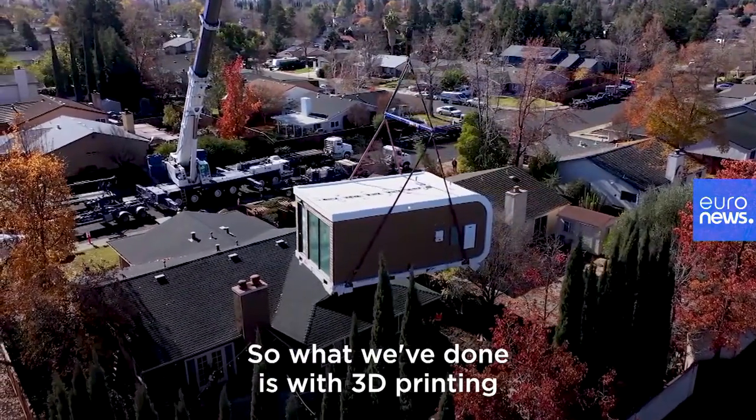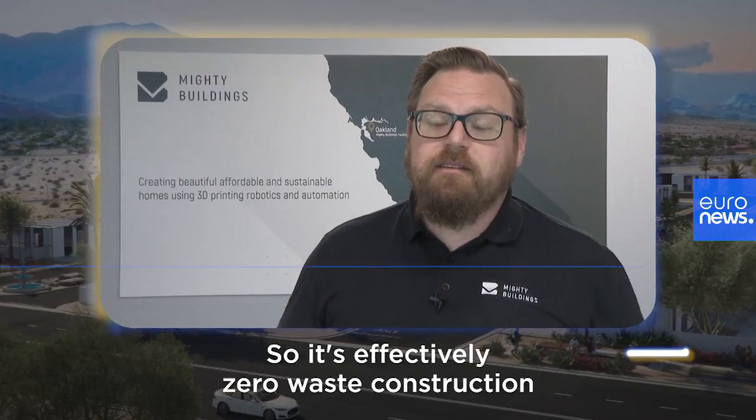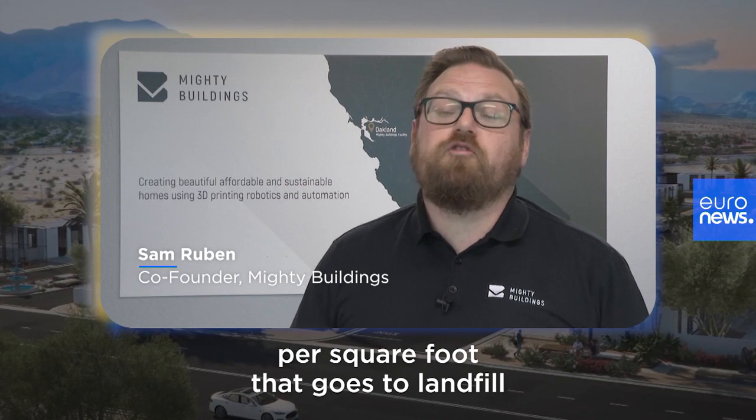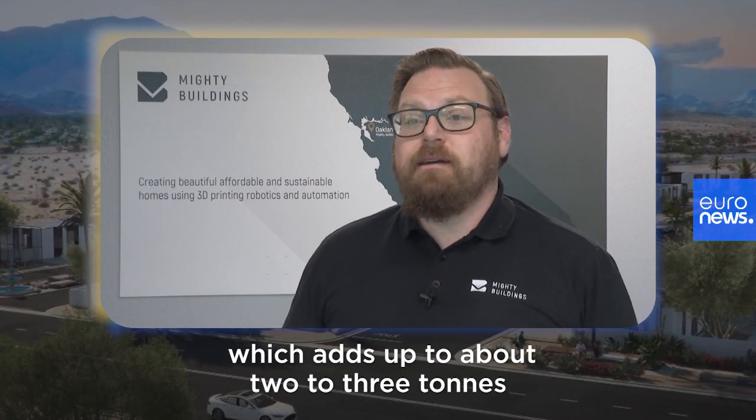With 3D printing, we're able to print exactly what we need, so it's effectively zero waste construction. We're eliminating the 3 to 5 pounds per square foot that goes to landfill in a traditional build, which adds up to about two to three tons of carbon per unit.